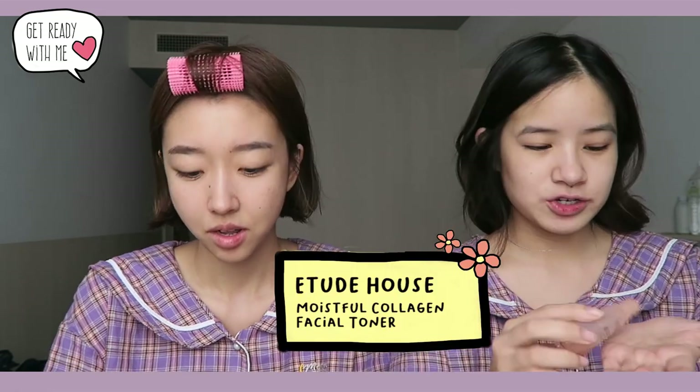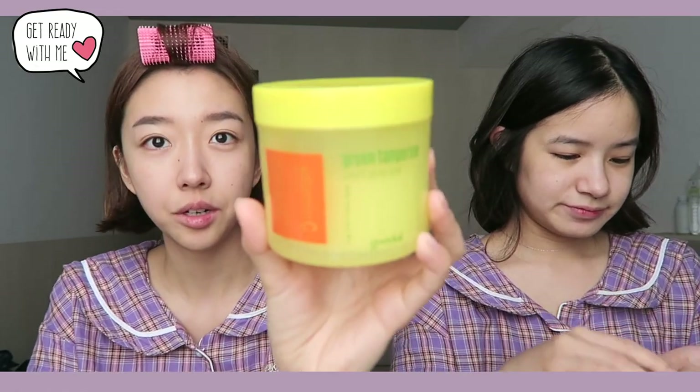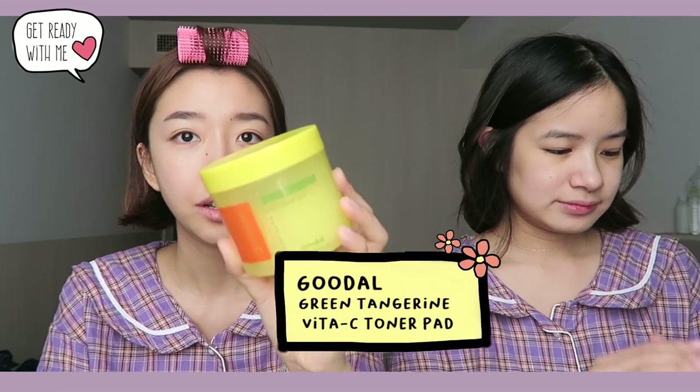I'm just gonna roll my bangs. First, I'm going to use my Etude House Facial Toner with Collagen. And Kim's gonna use the Green Tangerine Vita C Toner Pet — this one is from Goodal, one of her favorites.